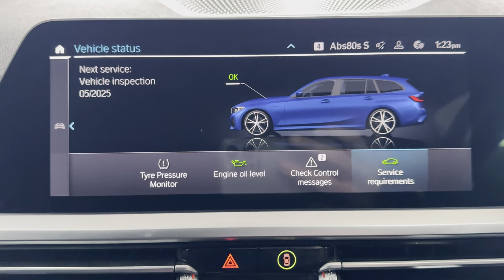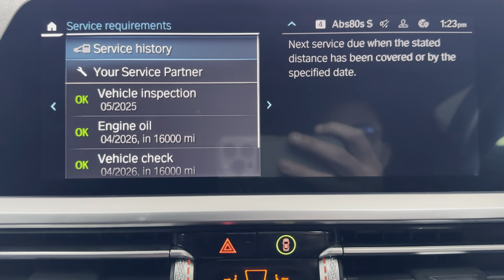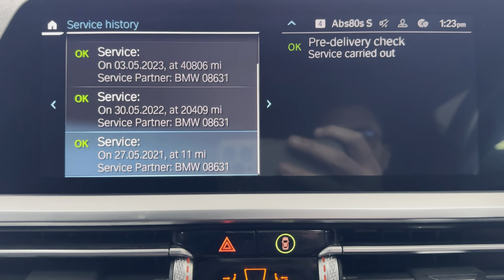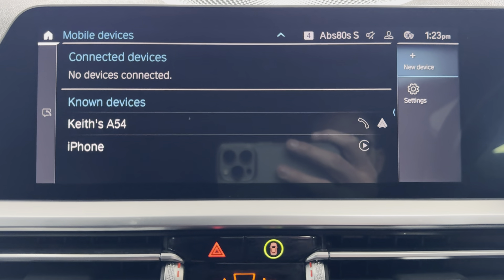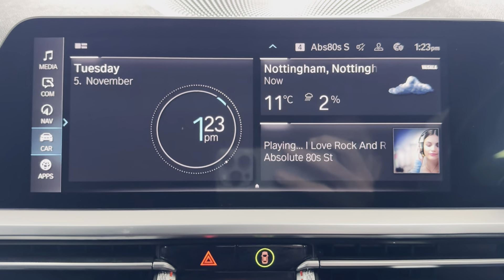Servicing wise, this vehicle isn't due a service for another 16,000 miles, and it has a full and up-to-date servicing history. To keep connected, this car has got Apple CarPlay and Android Auto.